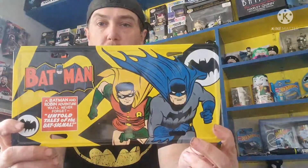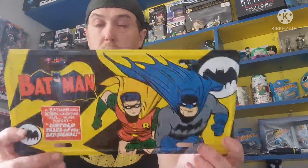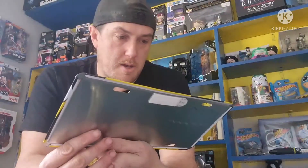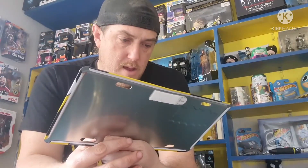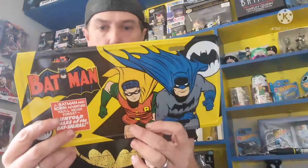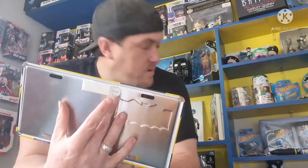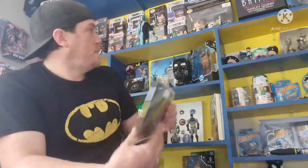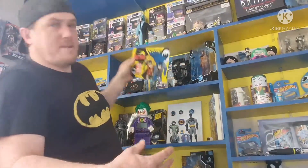Very cool - the original Adam West and Burt. It is a tin, like a license plate sign. Batman and Robin - 'You'll Never Forget, Untold Tales of the Bat Signal.' It's got something to stick on the back, so I might end up putting that on something - maybe on the shelf up here somewhere, where it's not blocking what you can see behind me. If you want to see anything that's up behind feel free to let me know.